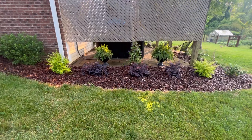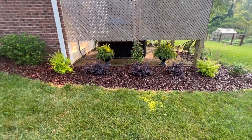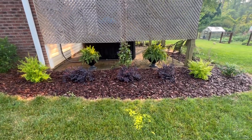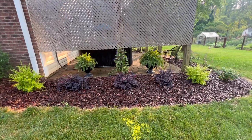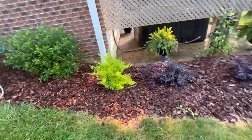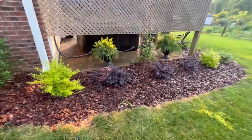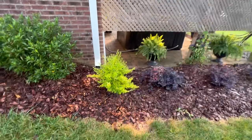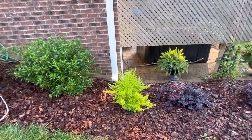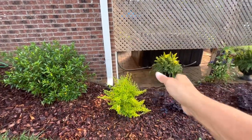Ladies and gentlemen, I give you my Southern Living Plant Collection bed. All of the plants you see here — the sunshine ligustrum, the loropetalum, and then the sunshine ligustrum on the other end — are from the Southern Living Plant Collection. That fills me with so much happiness. I am so excited to have part of the Southern Living Plant Collection in my landscape. Let's look at these closer — I changed up the layout. Originally I was going to do a zigzag but I decided I wanted to go with the neat look.